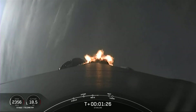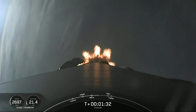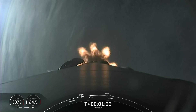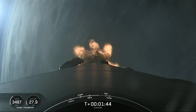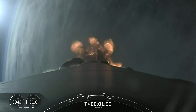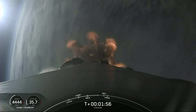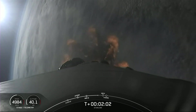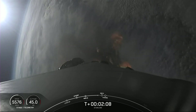Next up, we have four events: MECO, stage separation, SES-1, and fairing deployment. MECO is main engine cutoff — all nine engines on the first stage will shut down to help slow the stage down in preparation for stage separation. The first stage will make its way back down to Earth and land on our drone ship Just Read the Instructions. The second stage will continue with SES-1 — second stage engine start — lighting up the MVAC engine, and shortly after we will deploy the fairing halves.